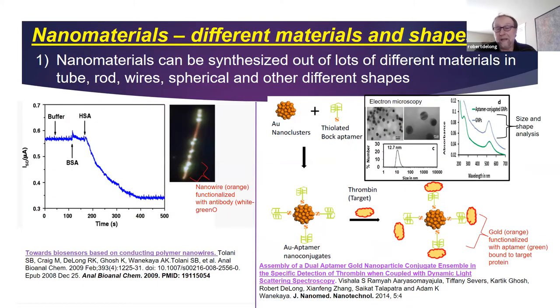Nanomaterials come in many shapes, sizes, and even flavors. They can be made out of essentially any element within the periodic table. We often categorize nanomaterials — for example, gold nanocluster would be categorized as an inorganic nanomaterial. Tiny atoms clustered together make a nanomaterial out of an element.